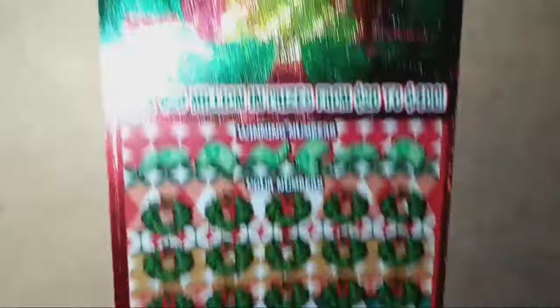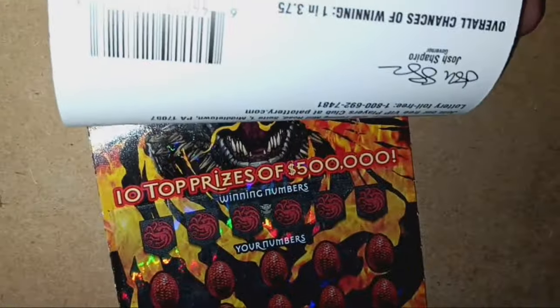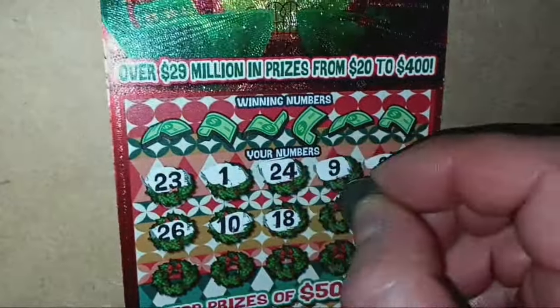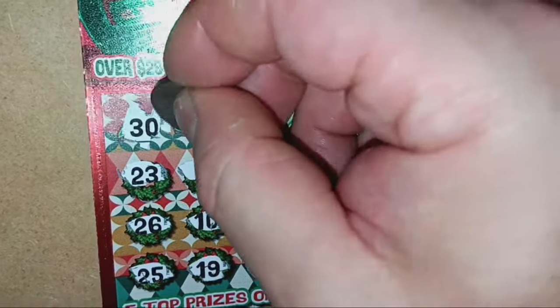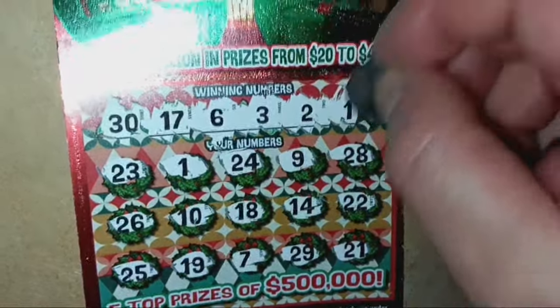On to the Deck the Halls Doubler. Looking for a number match — the firewood is not a win, the chair is a double symbol, and the cup of joe is an instant win $100. Chances: one in 3.75, and it's a second chance ticket. Numbers: 23, 1, 24, 9, 28, 26, 10, 18, 14, double deuce, 25, 19, 7, 29, 21, 1, 30, 17, 6, 3, 2, and a double uno. Just a plain no — ticket 36 is not a win.